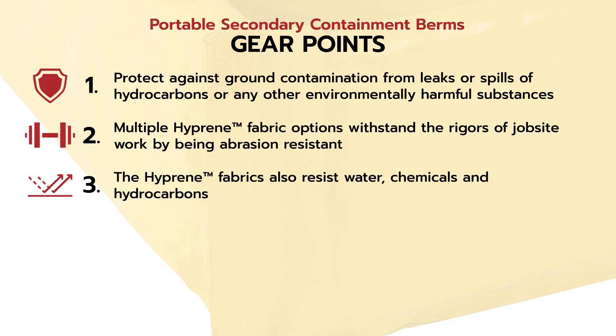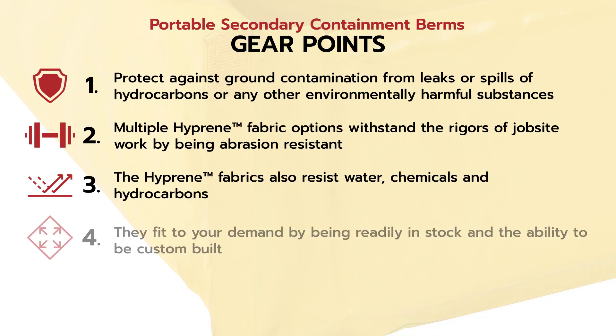Number three, the high-preen fabrics also resist water, chemicals, and hydrocarbons. Number four, they fit to your demand by being readily in stock and the ability to be custom-built to your demands.